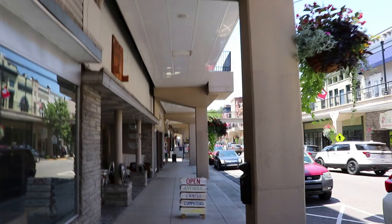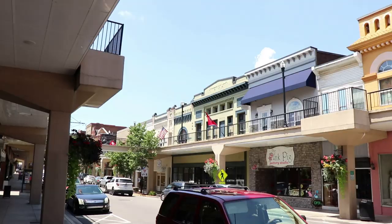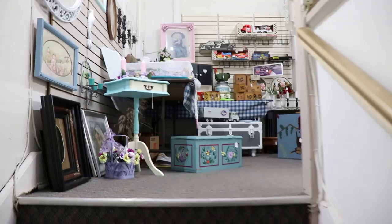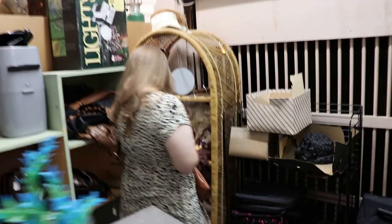I also noticed the Pink Pig Pottery Studio across the street. We walked up the other side and the buildings here look really cool. And of course, we couldn't do a video without stopping at an antique store — this is Heather in her natural habitat, picking around.